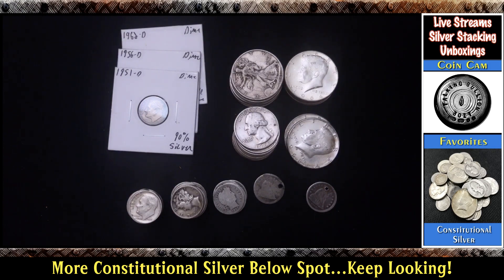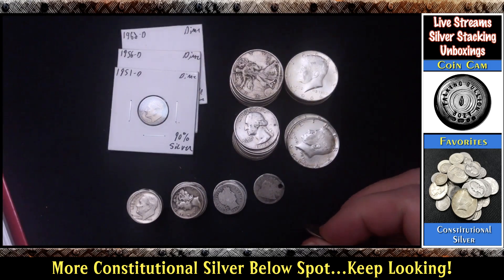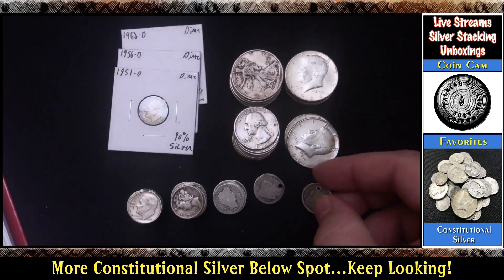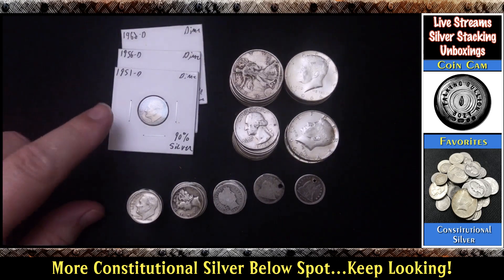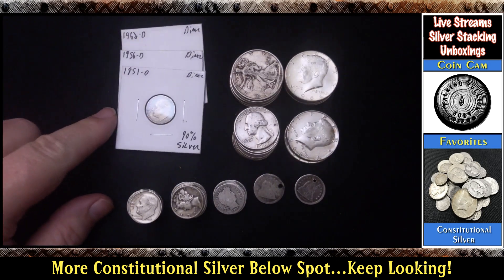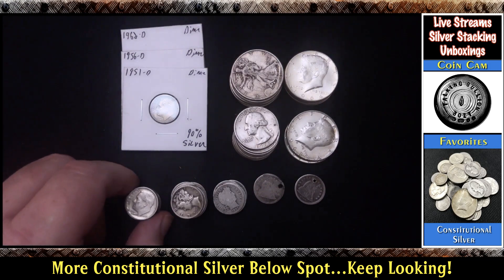There's also an 1858 over inverted date listed. This was an 1856 — anyway, a little bit different than my normal pickup, but still pretty happy to pick up some more constitutional silver well below spot. Very, very great deal — very happy with it.